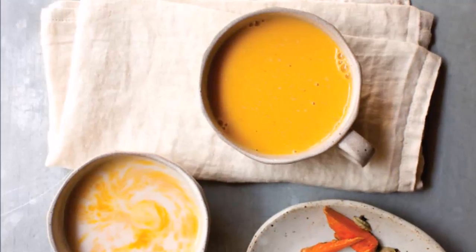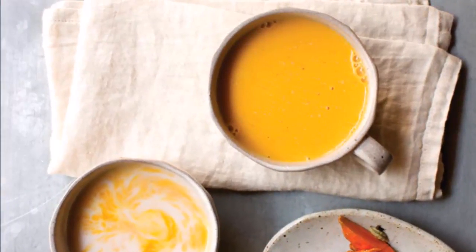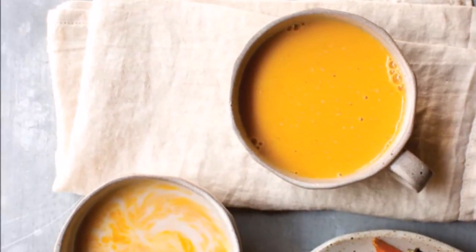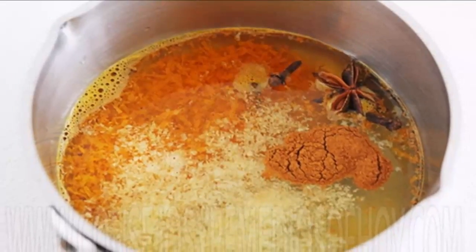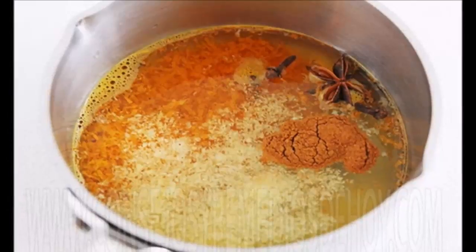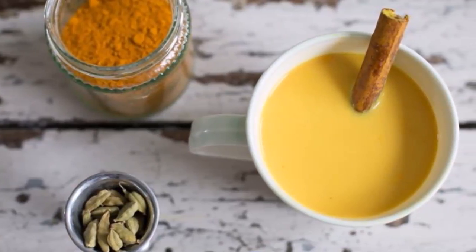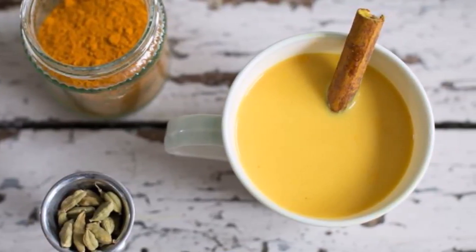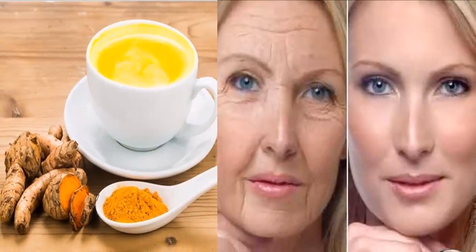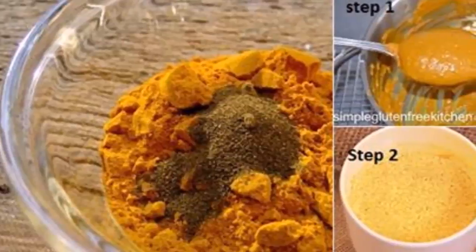Initially, you should prepare the turmeric paste. Ingredients: one quarter cup of turmeric powder, one half cup of filtered water, one half teaspoon of black pepper. Instructions: in a bowl, mix all the ingredients and heat the mixture over medium heat. Stir well until you get a thick paste, then leave the paste to cool down a bit and place it in the fridge.